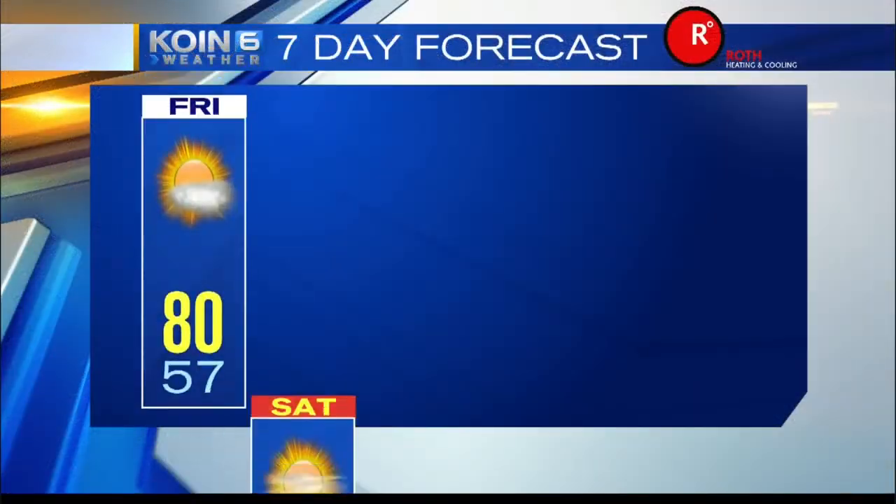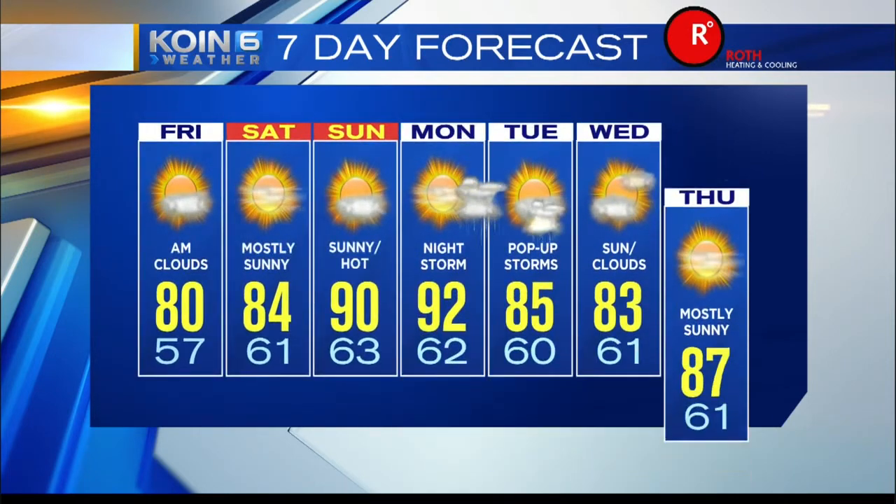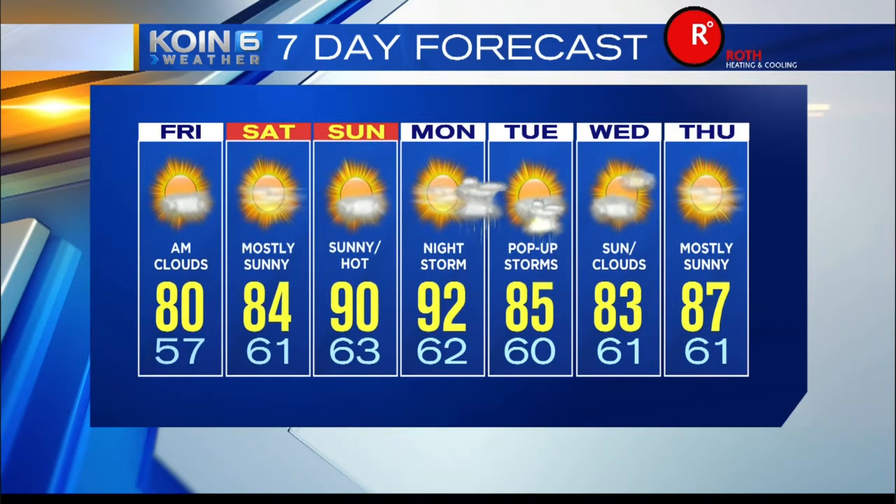We're going to heat things up as we get into Sunday and Monday. Notice how temperatures start to climb into the lower 90s. I'm going to be talking about potential thunderstorms coming in the valley on Monday into Monday evening and Tuesday. Something we're going to have to watch closely, but we have a little bit of instability coming in, so we could see a little bit of action at that time period. Not done with the 90s just yet.